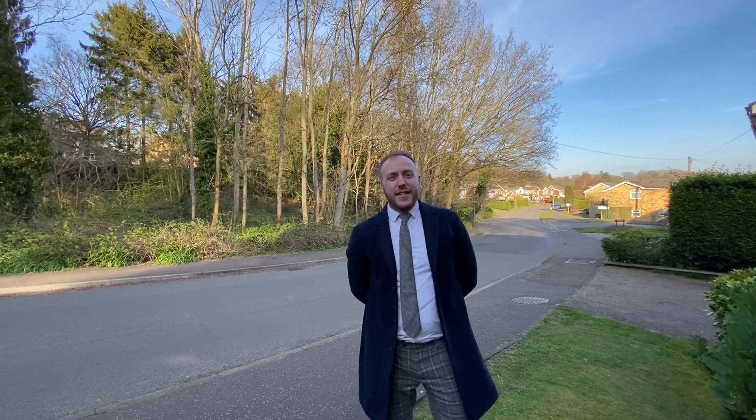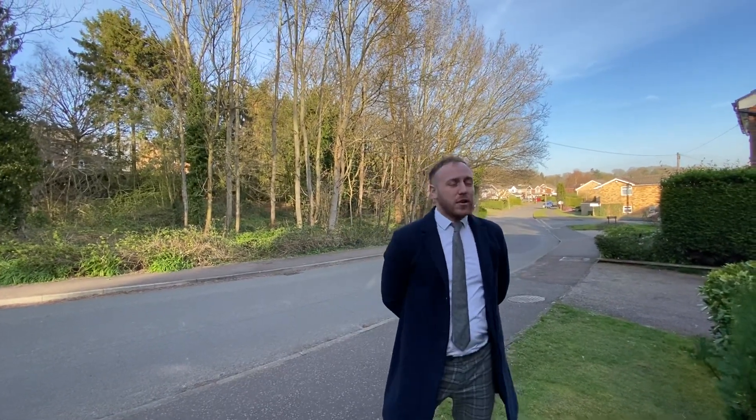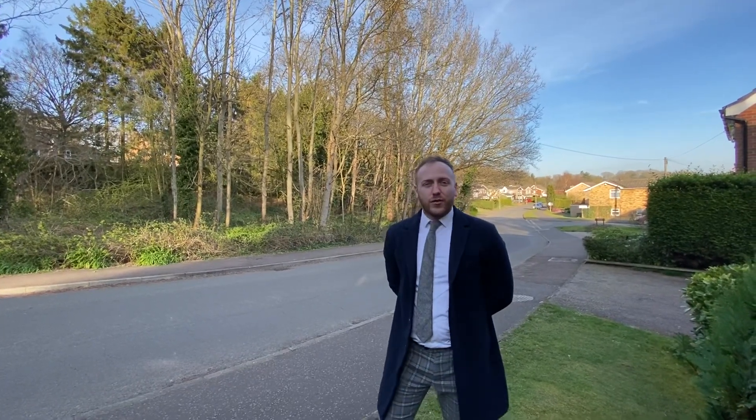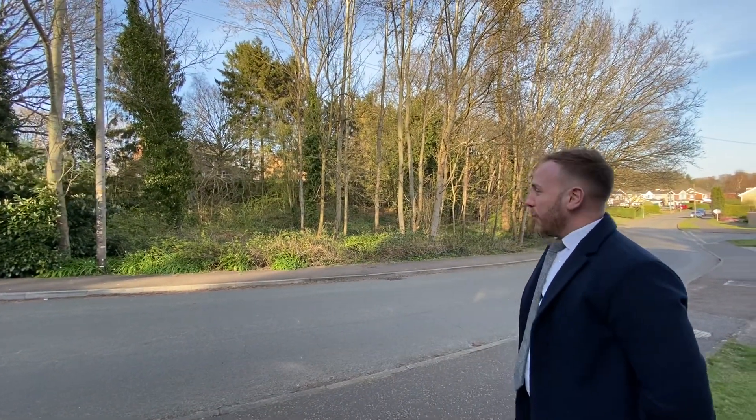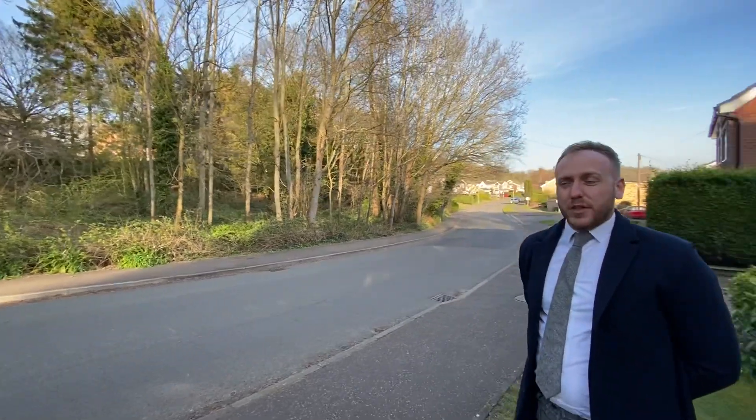Hello, it's Ashley here from Iconic Estate Agents in Tavrum, here to welcome you today to our property on Nightingale Drive, on the market with us for £289,950. Before we go inside, I just want to put everyone's attention to the lovely wooded area opposite. I'm sure you'll agree there's not many properties which come with a view like that in Tavrum.